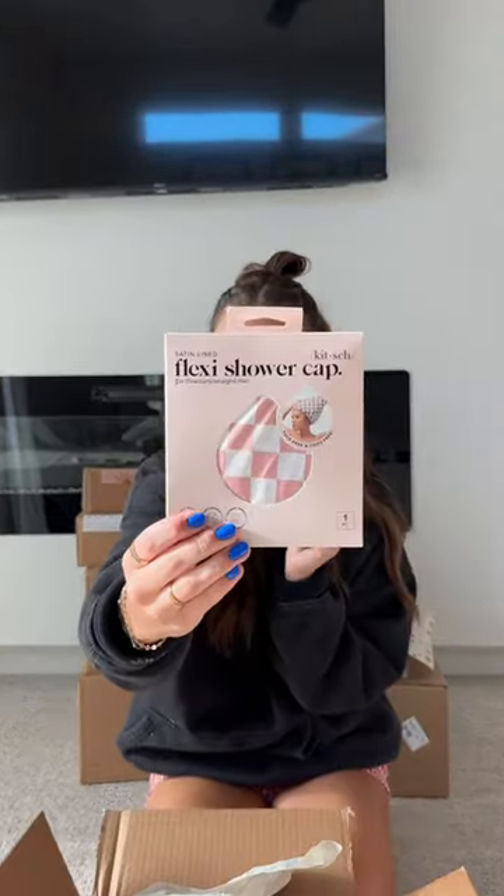Next up is DIBS, one of my favorite makeup brands. I actually don't know if I can tell you about this because it says 'top secret, launching April 23rd.'